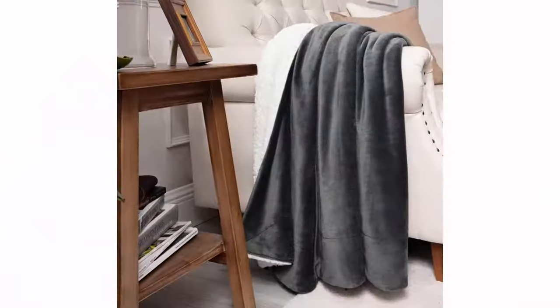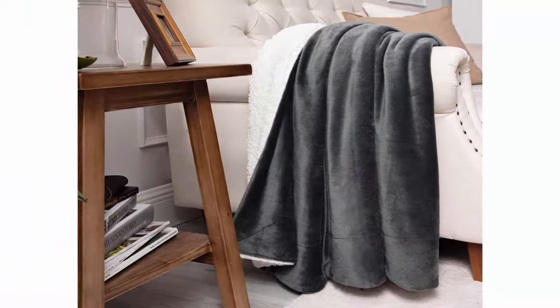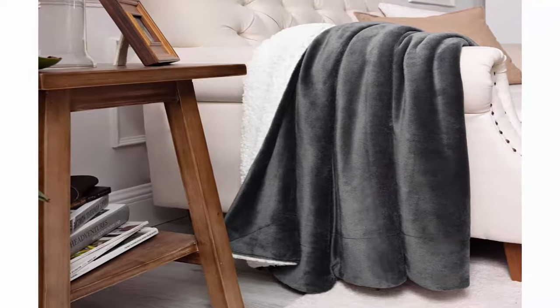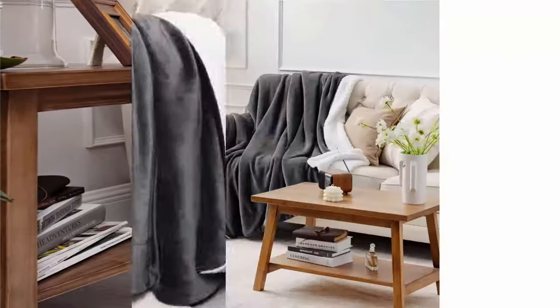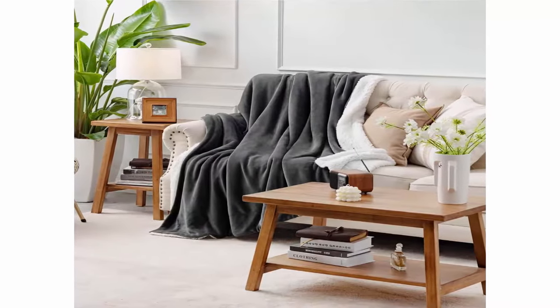Fabulous blanket benefits: this twin-sized Sherpa throw blanket for couch measures 60 inches x 80 inches and is perfect for homeowners with sophisticated tastes in home decoration. It enhances the blanket throw with an elegant and superior appearance to complement your room with a chic feeling. It also shields a layer to protect your luxury bed and couch from dirt and stains.